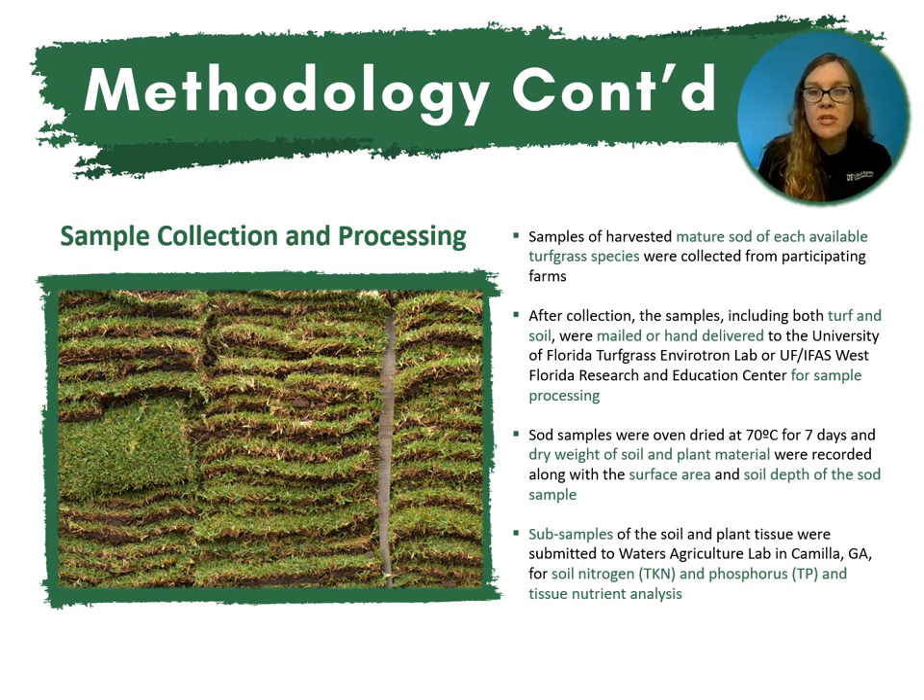For sample collection and processing, samples of harvested mature sod of each available turfgrass species were collected from participating farms — basically whatever they had freshly harvested in the field that was available. After collection, the samples, including both the turf and the soil, were mailed or hand-delivered to the University of Florida Turfgrass Envirotron Lab or the UF-IFAS West Florida Research and Education Center for sample processing. Sod samples were oven dried at 70 degrees for seven days and dry weight of soil and plant material was recorded along with the surface area and soil depth. Sub-samples of soil and plant tissue were submitted to Waters Agricultural Lab in Georgia for soil nitrogen and phosphorus and tissue nitrate analysis.